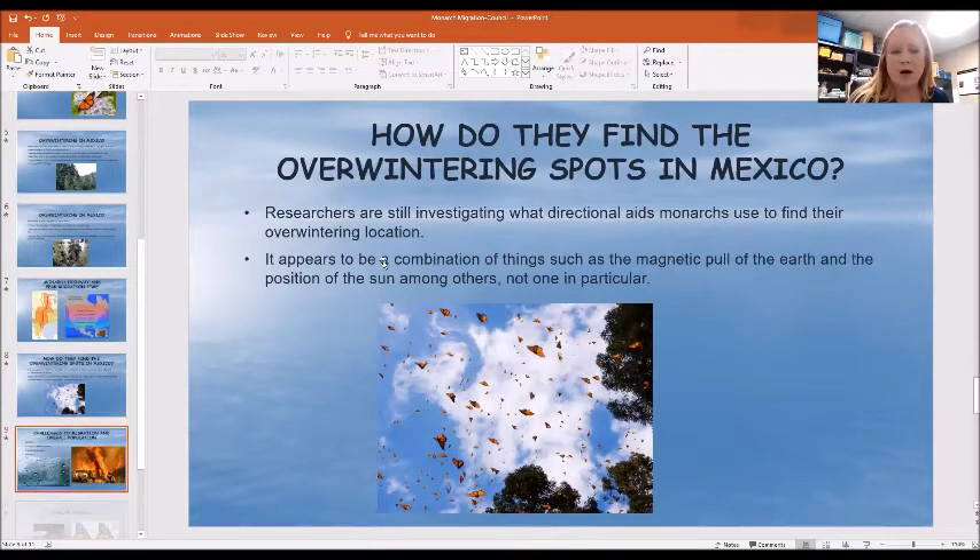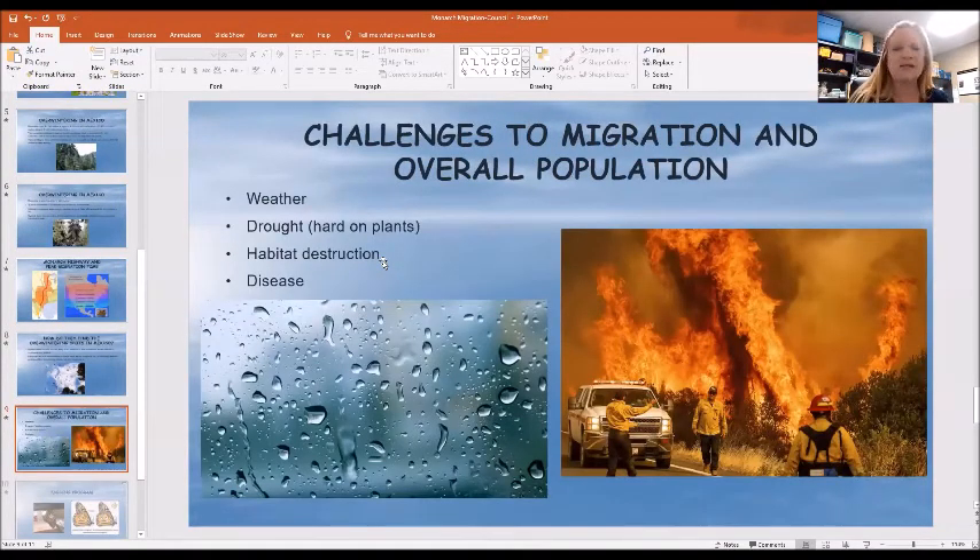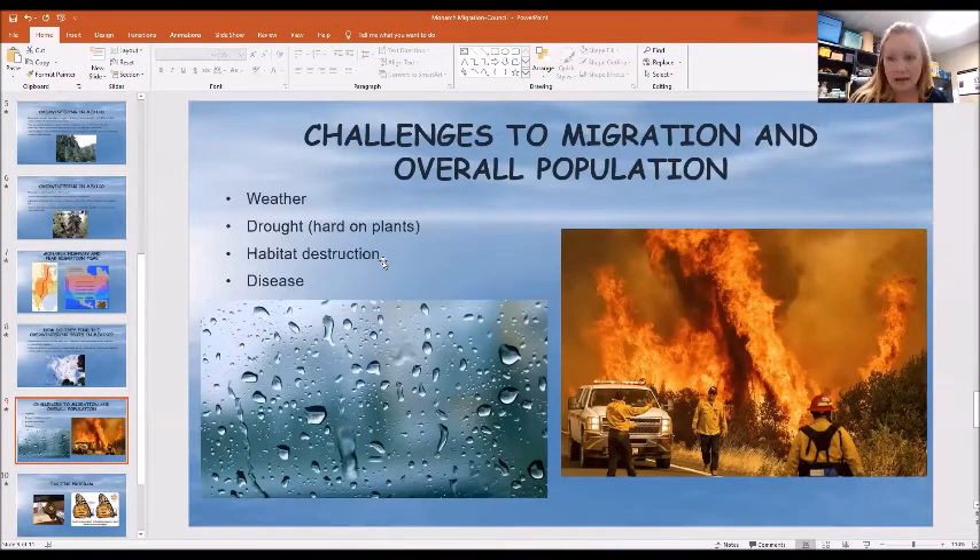You may have heard that monarch population numbers are going down, and that's due to a lot of different things. Weather can certainly affect that — if it's really rainy, stormy, or cold. Drought can be hard on plants, and drought-stressed plants don't produce as much nectar. Habitat destruction both here and in Mexico — although Mexico is doing a better job of protecting those forests. Disease is certainly a part of that, and if you think of all the wildfires out in California right now, that is really having an effect on those monarch populations trying to migrate to Southern California.